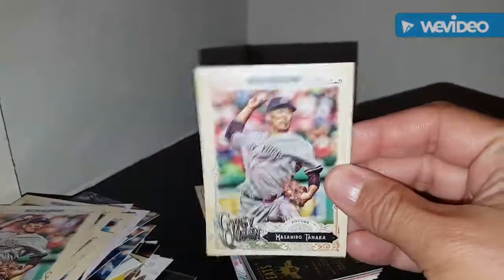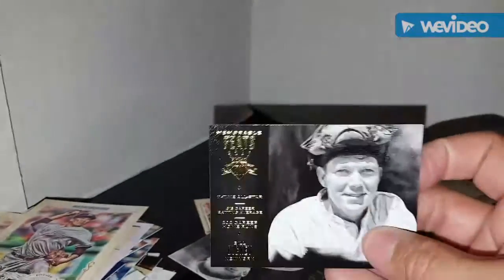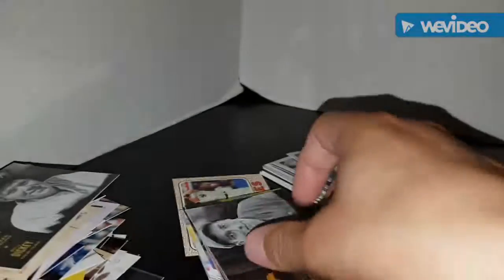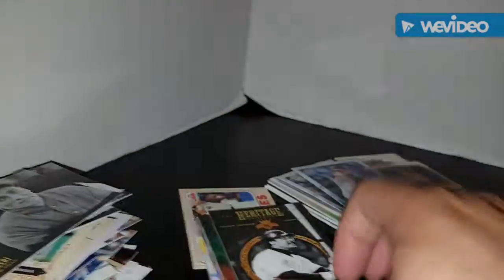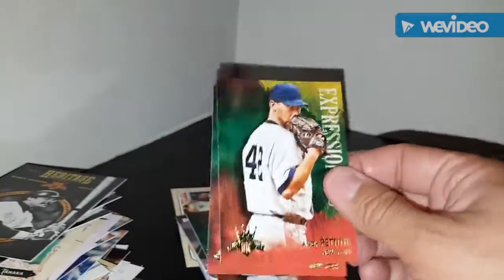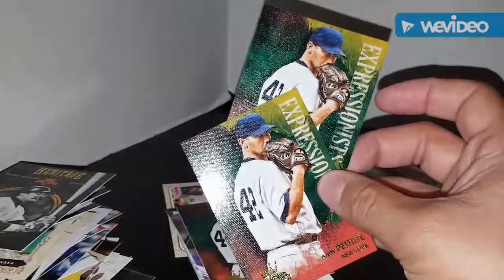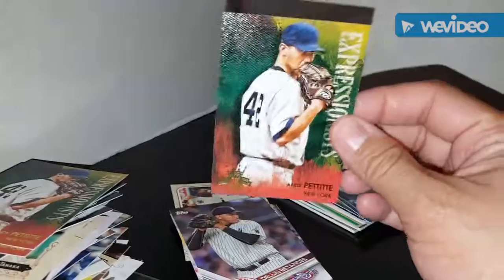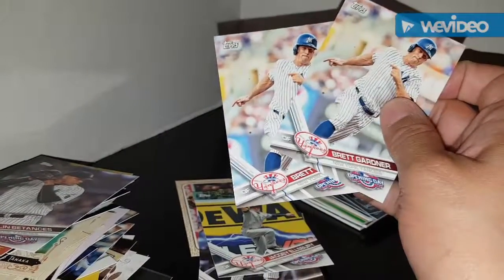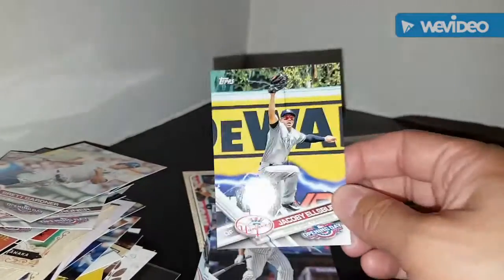Trying to speed through these. Donruss — this is the Donruss Diamond Kings Memorable Feats. That's Bill Dickey, Tony Lazzeri. This will go in the Reggie binder, heritage collection. I've got two copies of Pettitte — actually I have three. Dylan Betances all-star card, Brett Gardner all-star card.